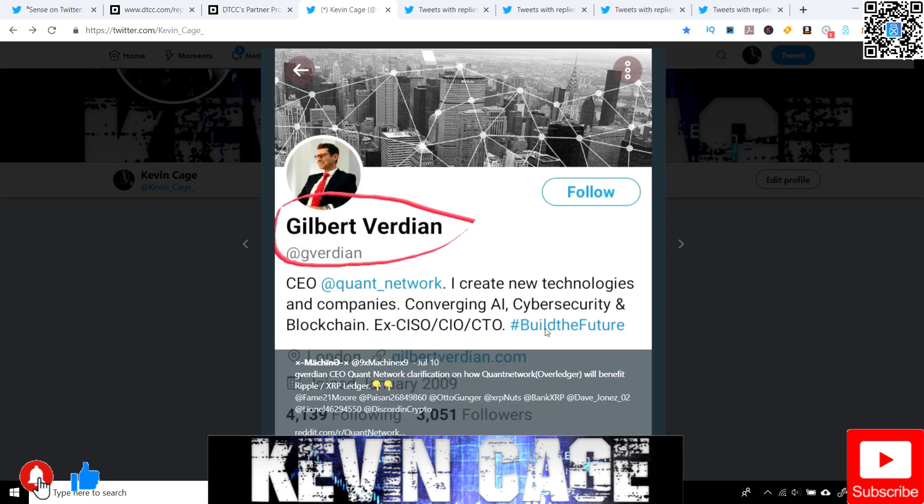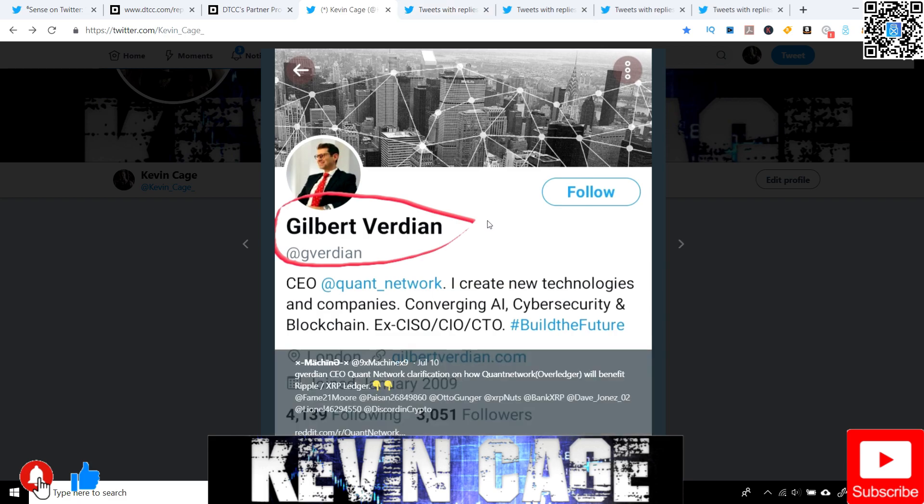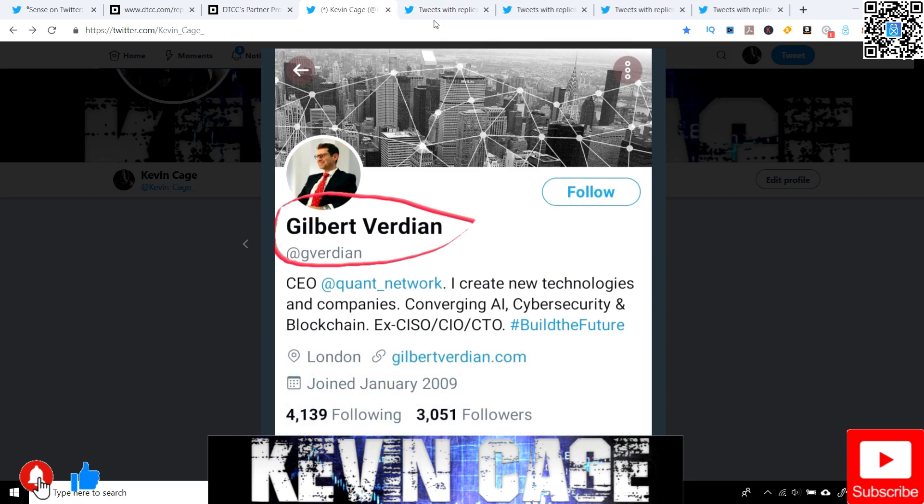Just remember — this is Gilbert Verdian, so give him a follow. QNT and XRP can work together if they both survive and thrive.